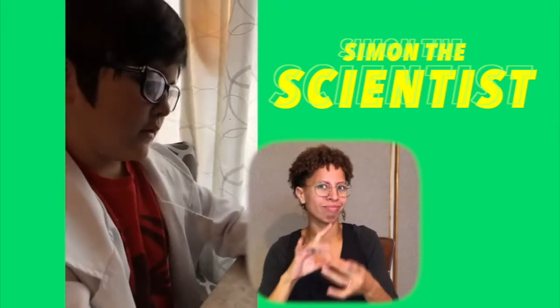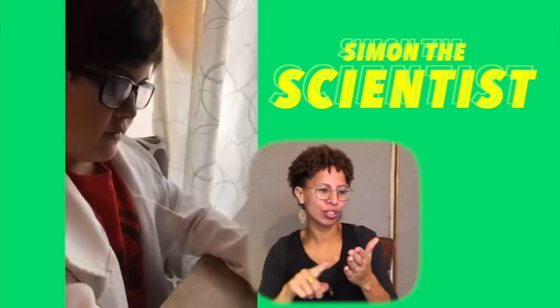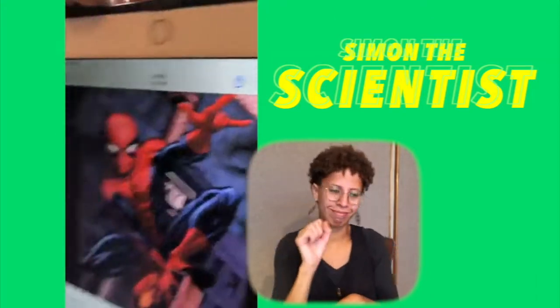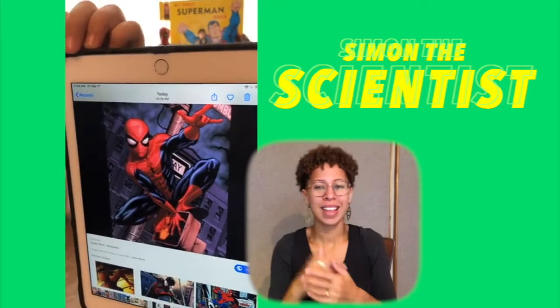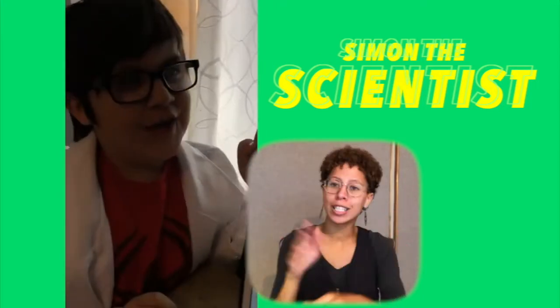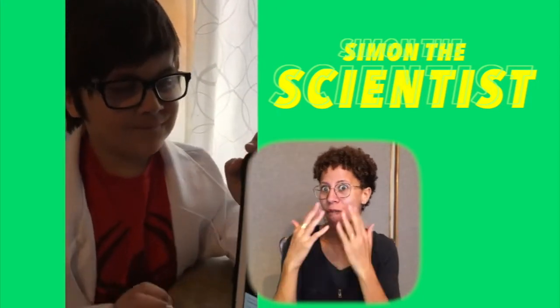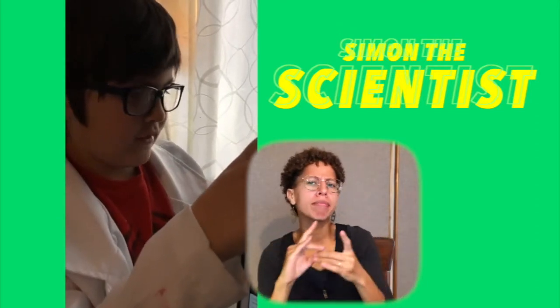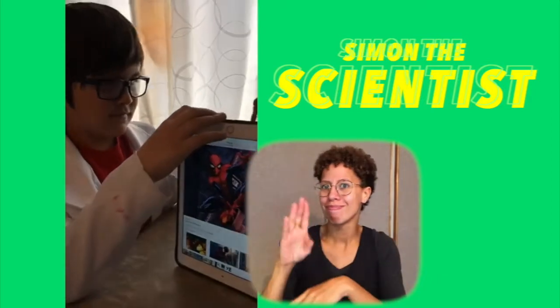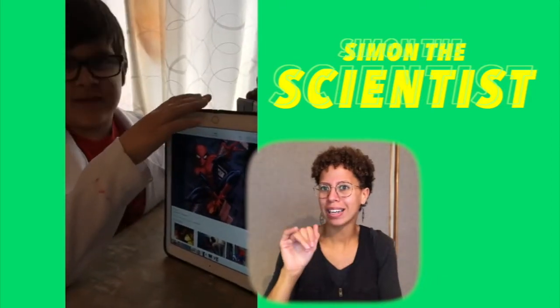Next picture — do you know it? Yeah. Who's this? Spider-Man. Friendly neighborhood Spider-Man. Not so friendly to the villains. What does Spider-Man have to do with science? He was bitten by a radioactive spider, which I think everybody knows — well, maybe not everybody.